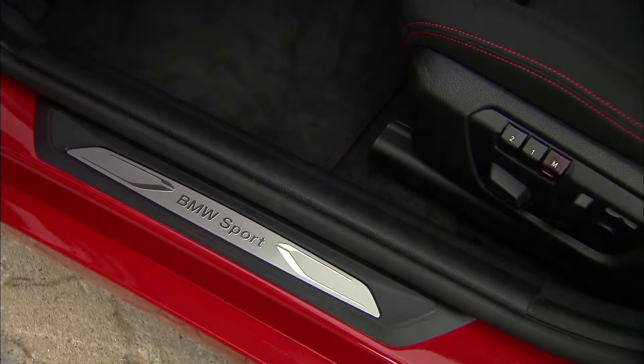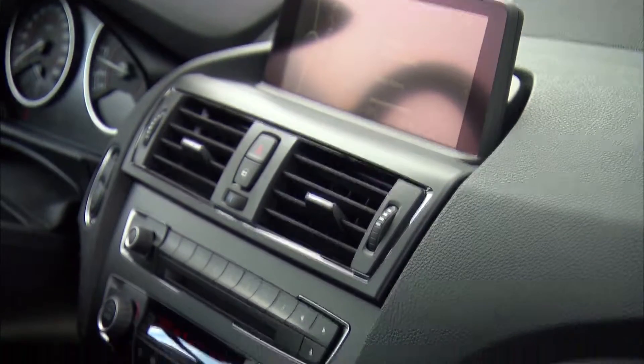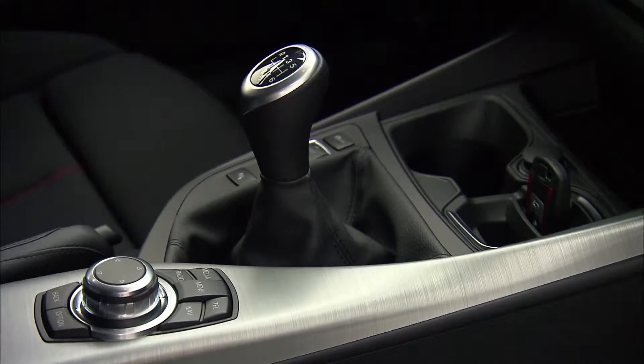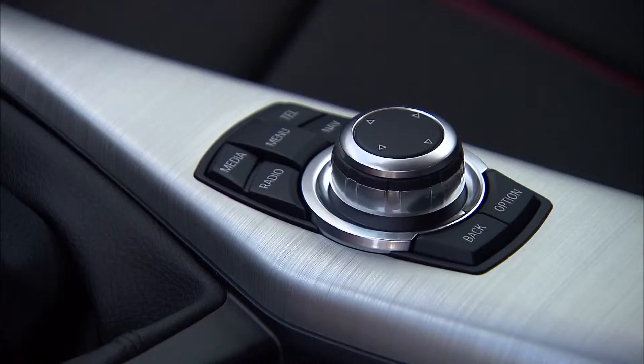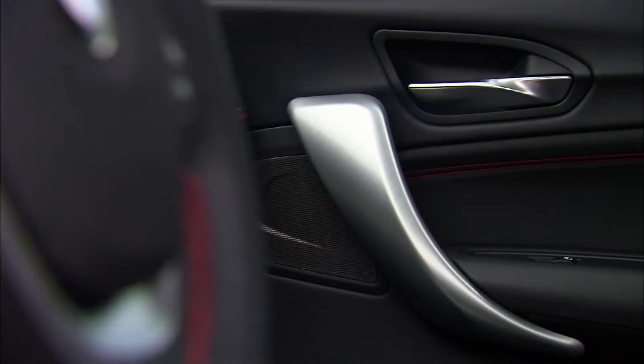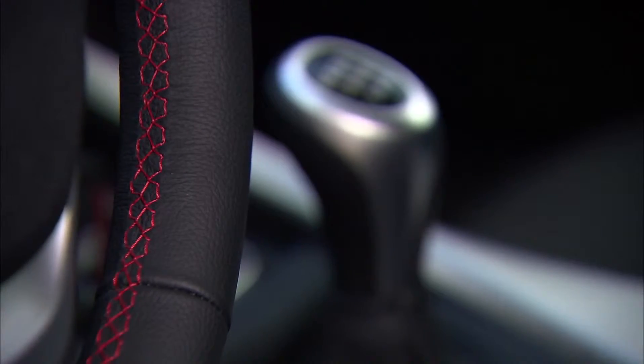The interior: first class, with high-quality details and absolute driver orientation. The BMW Sportline particularly emphasizes the dynamic facets of the new BMW 1 Series. It covers, among other things, sport seats with specific upholstery as well as a sport steering wheel with red contrast seams.